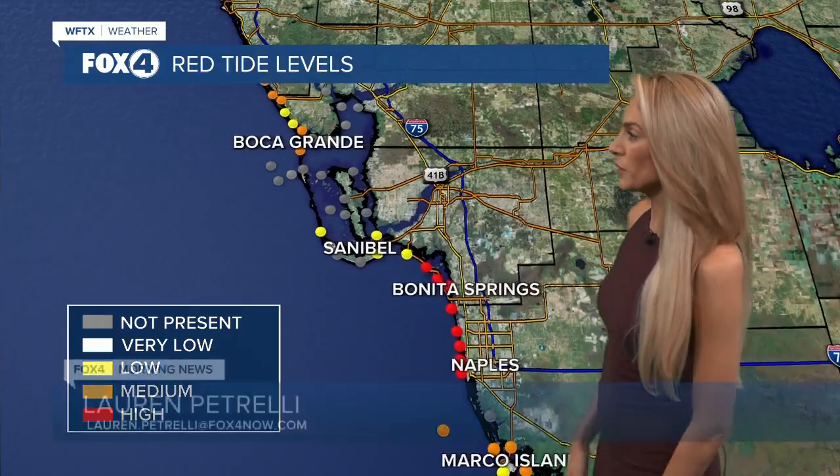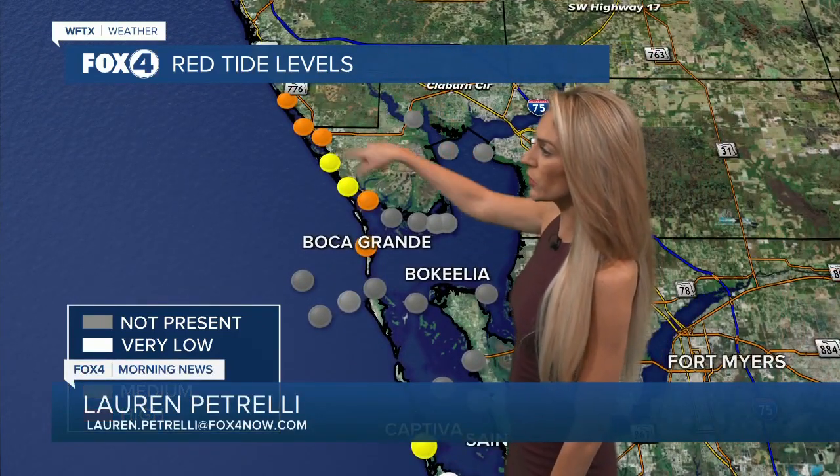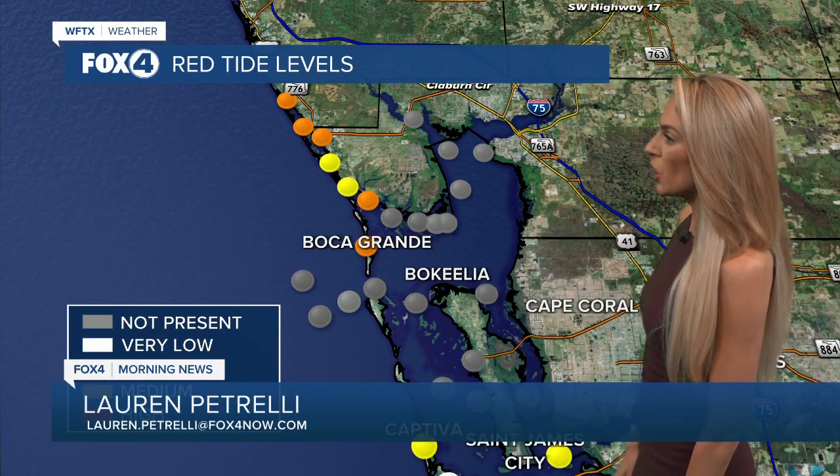I want to help everyone navigate that as best as possible, so I want to go really beach by beach and take a look at the current red tide levels. In the Charlotte County area, even through Sarasota County, we're looking at levels ranging from about low to medium when it comes to red tide. We're not seeing any red tide right now present in Charlotte Harbor.